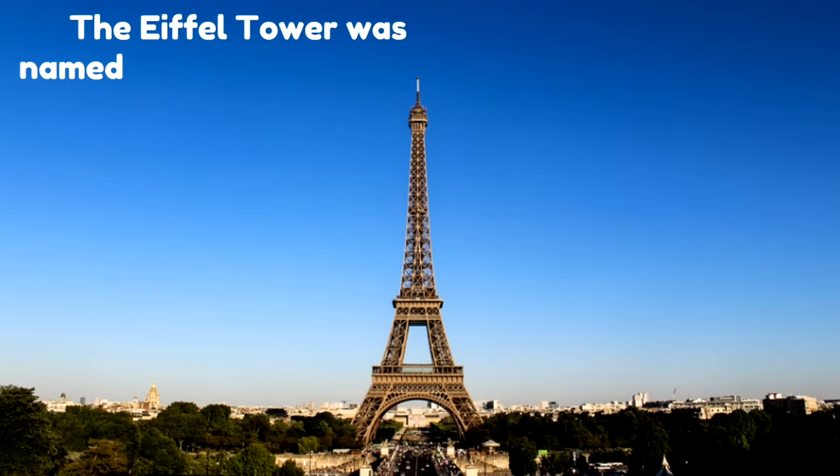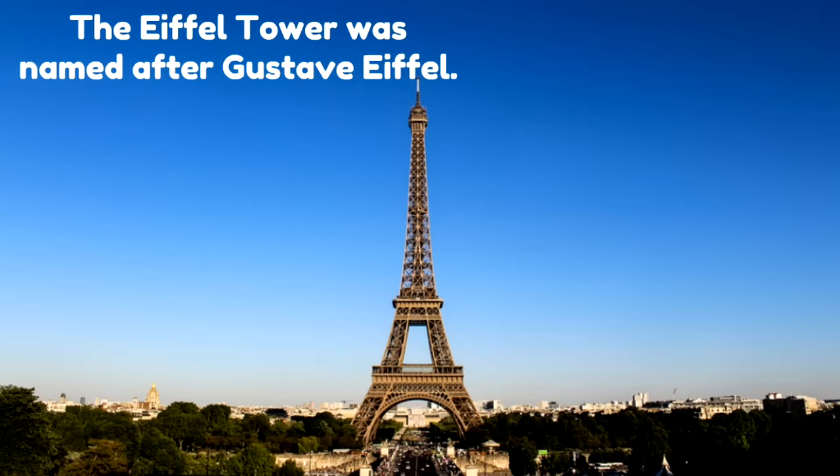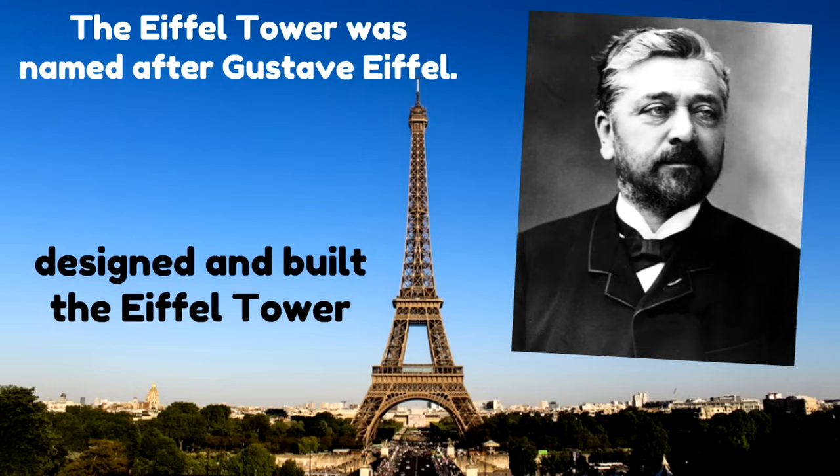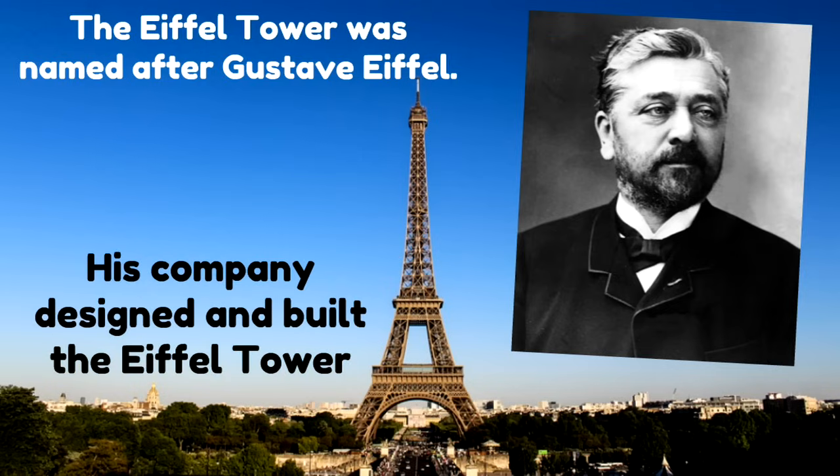The Eiffel Tower was named after Gustave Eiffel. His company designed and built the Eiffel Tower, so they named it after him — Eiffel Tower. Gustave Eiffel was an actual man, and he and his company are the ones that designed and built it.